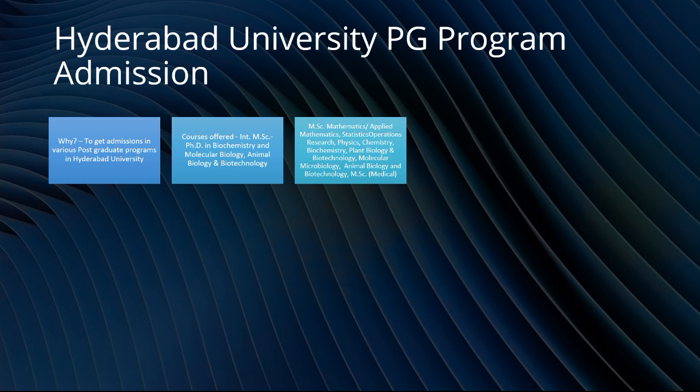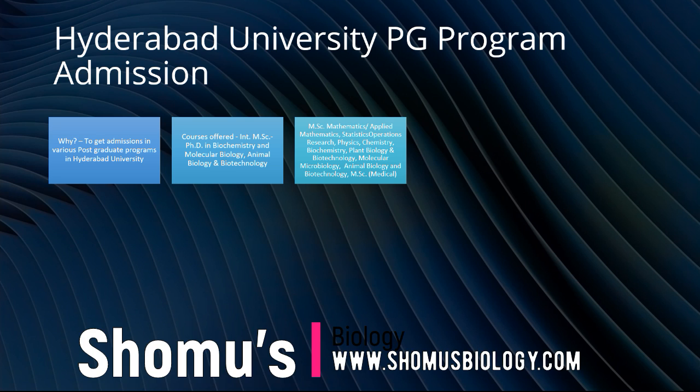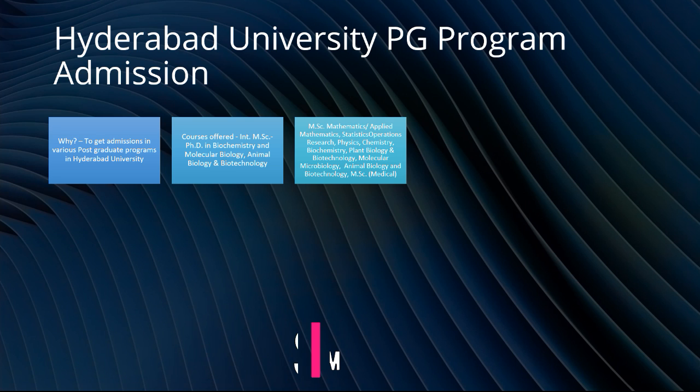For MSc programs, the subjects available include mathematics or applied mathematics, statistical operation research, physics, chemistry, biochemistry, plant biology and biotechnology, molecular microbiology, animal biology and biotechnology, and medical technology. So all these different subjects are available for MSc.